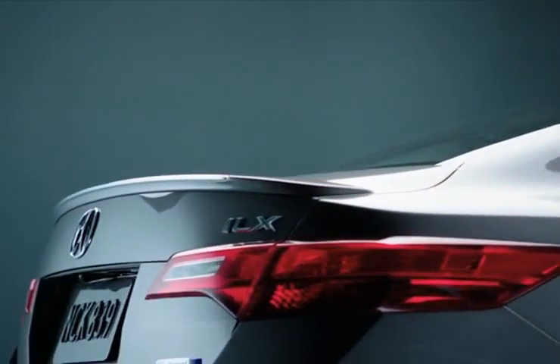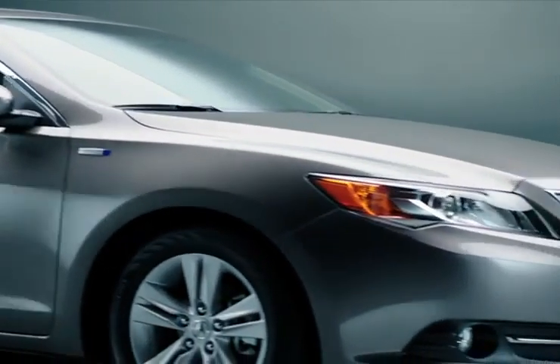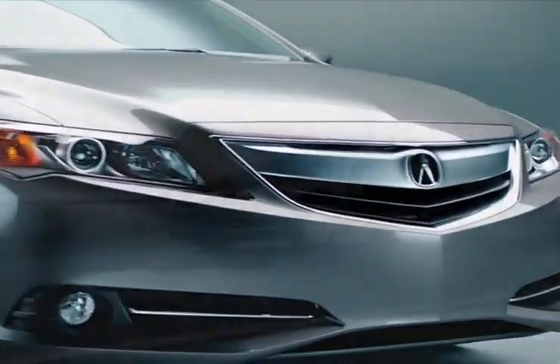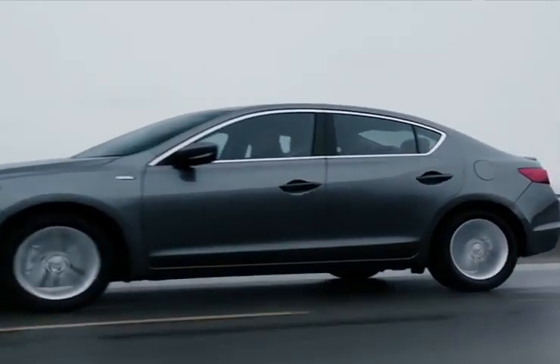Consumers interested in a fuel-efficient vehicle know the Acura ILX Hybrid has everything they desire. The ILX's sporty performance and interactive entertainment system provide the versatility you've been looking for.